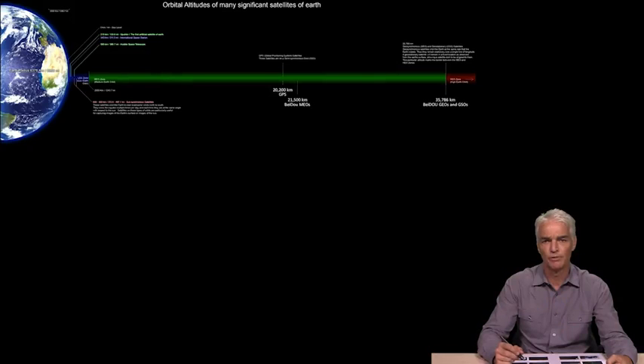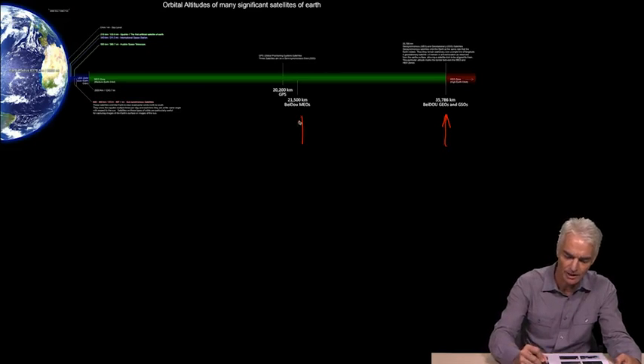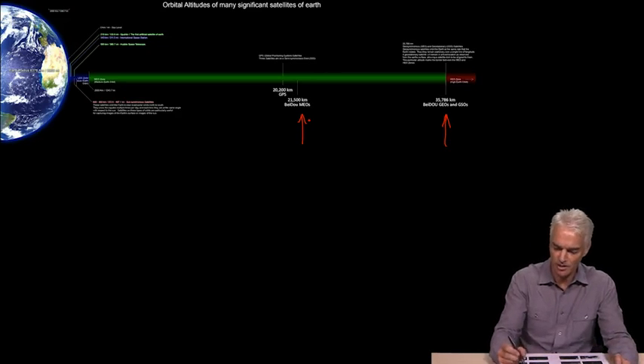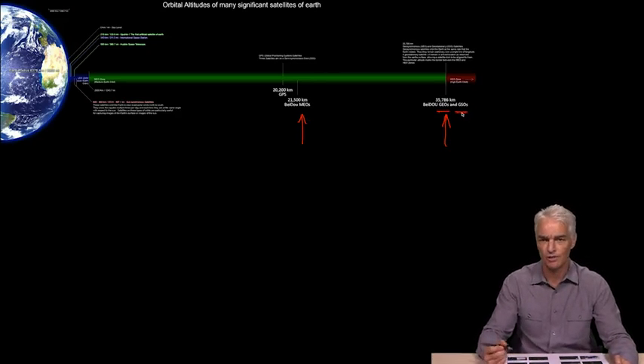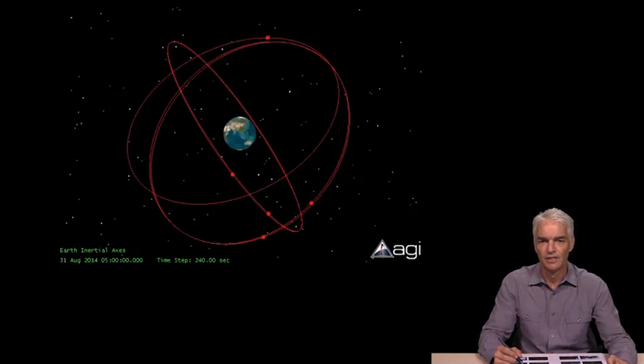Beidou satellites live at geostationary orbit altitudes and at MEO altitude. So it has more different orbits than any of the other constellations, with both geostationary and geosynchronous orbits — geosynchronous similar to what we just learned in the previous video with QZSS. So let's take a look at the geosynchronous orbits of Beidou.